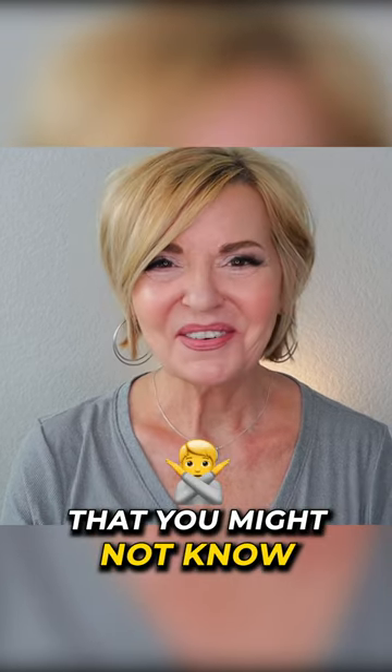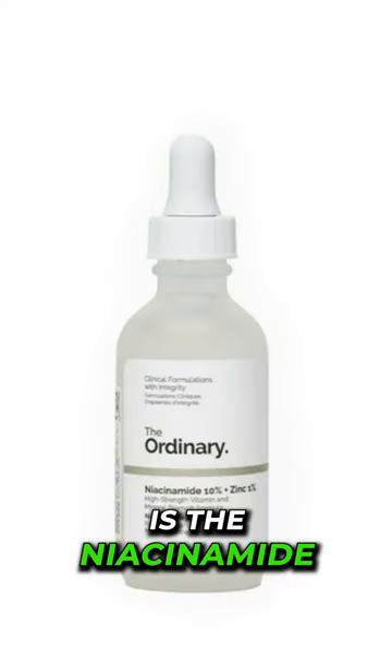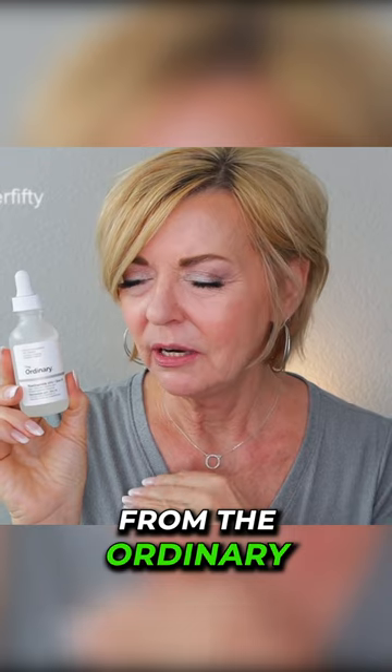Today I'm going to be sharing some amazing products from The Ordinary that you might not know about. Let's get into it. The first product I want to talk about is the niacinamide. Niacinamide from The Ordinary is one of my absolute staples, truly.